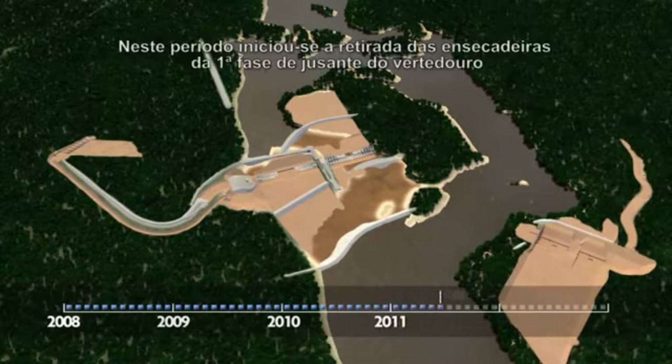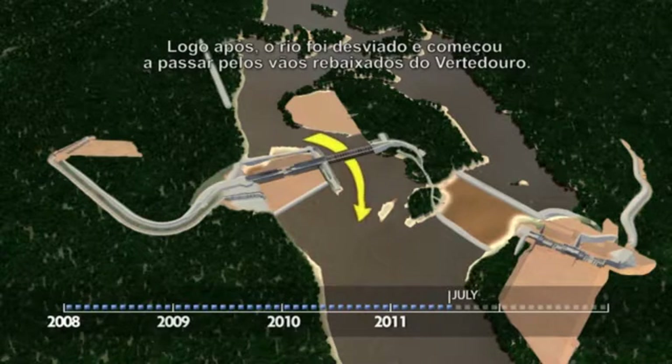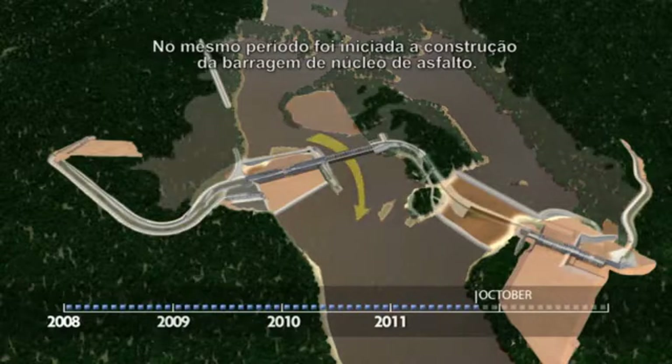During this period, the first phase upstream caissons of the spillway were removed. And then, the river was diverted and went through the lowered spillway. During this time, construction on the dam began.